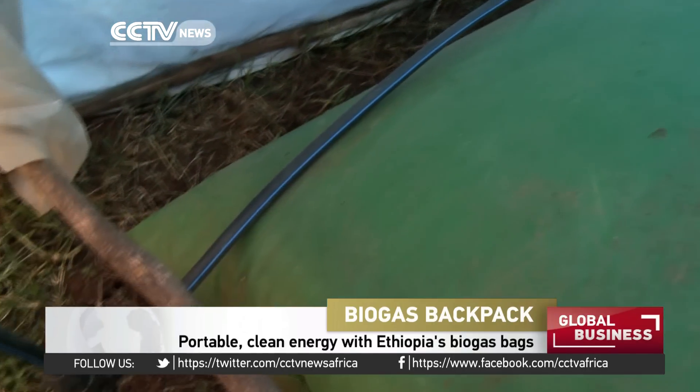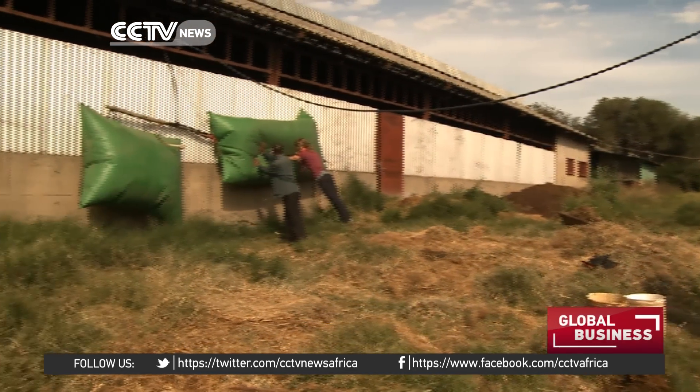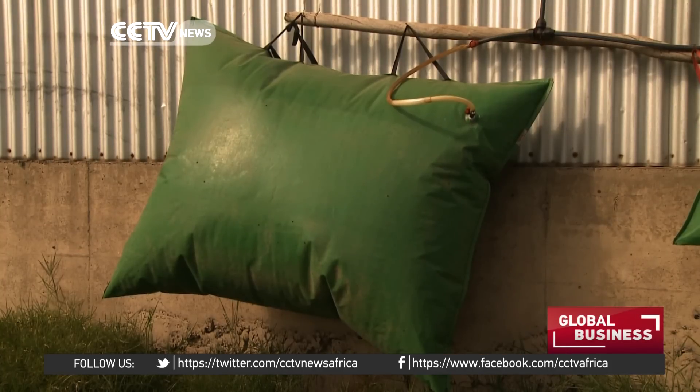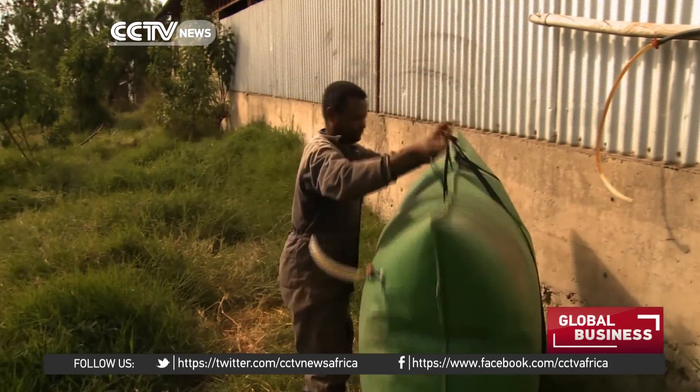The gas accumulates in a bag which is connected to a backpack. The backpack is sort of the simplest solution you could possibly have. You need no electricity, nothing. It fills up by itself and you can transport and sell gas and make your biogas installation financially viable. This system provides three backpacks of biogas daily. Each bag carries three cubic meters of gas, enough to cook with for up to four hours.